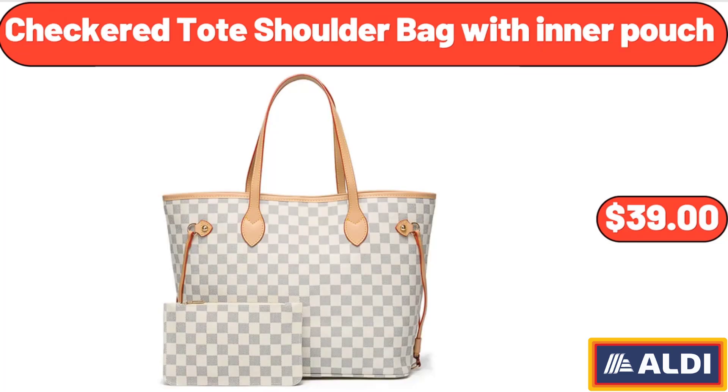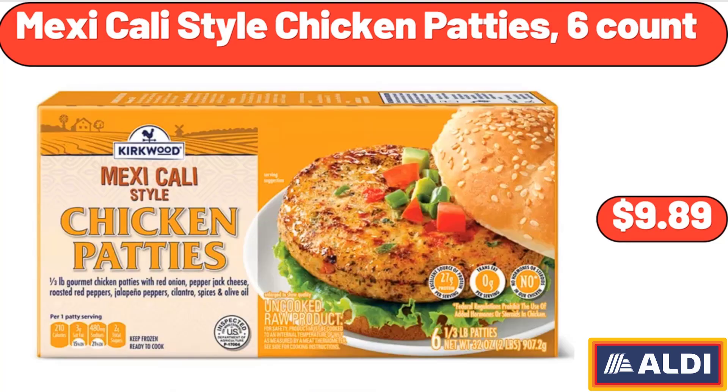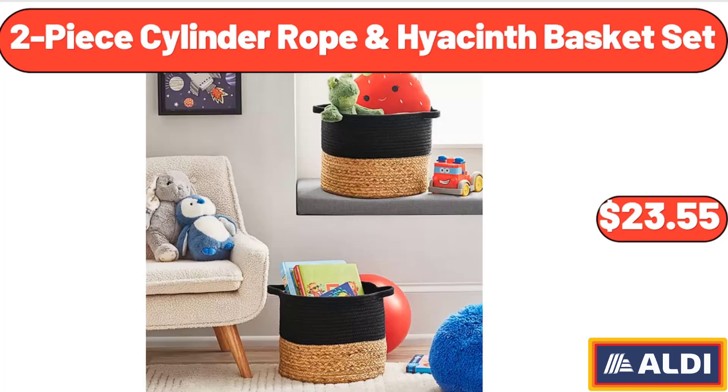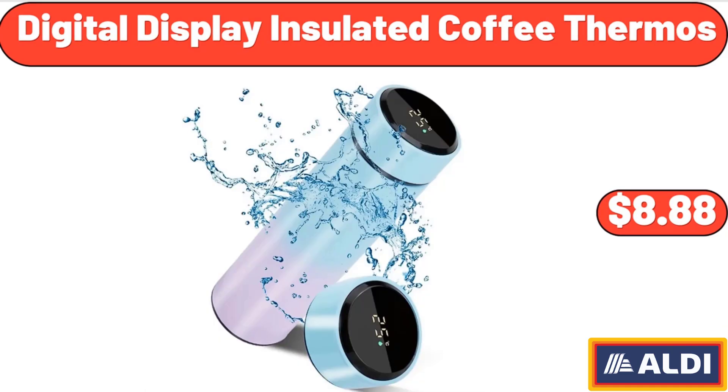Checkered Toad Shoulder Bag With Inner Pouch, $39.00. Mexicali Style Chicken Patties, 6 Count, $9.89. Coffee Alderton 2.3 Quart Tea Kettle, $23.32. 2 Piece Cylinder Rope And Hyacinth Basket Set, $23.55. Digital Display Insulated Coffee Thermos, $8.88.